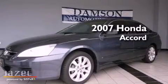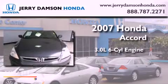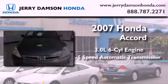This is a 2007 Honda Accord. It has a 3.0-liter six-cylinder engine and a five-speed automatic transmission.